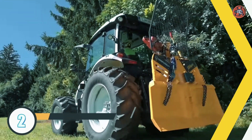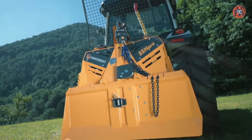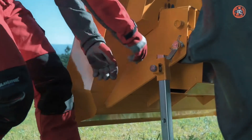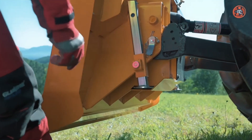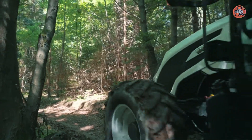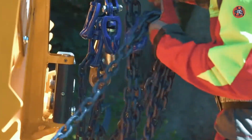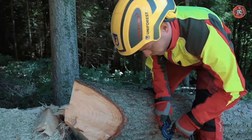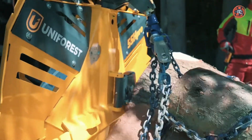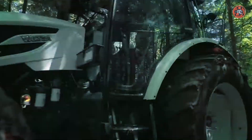Number 2: Uniforest Hydraulic Forestry Winch. The Uniforest Hydraulic Forestry Winch is a powerful and reliable tool designed for use in the forestry industry. With a hydraulic motor and high-strength steel cables, the winch can easily lift and transport logs and other heavy materials through rough terrain. It is equipped with a variety of safety features, including a load indicator and emergency stop button to ensure the safety of the operator. The winch is also versatile, with multiple attachment options for different tasks, making it a valuable asset for any forestry operation.